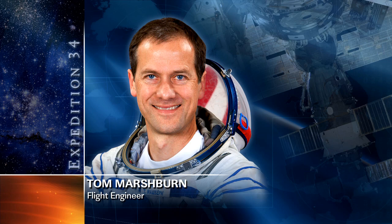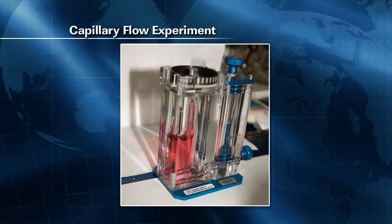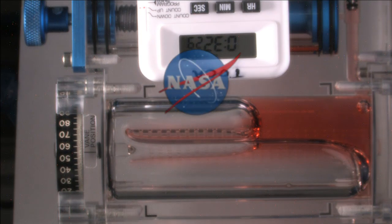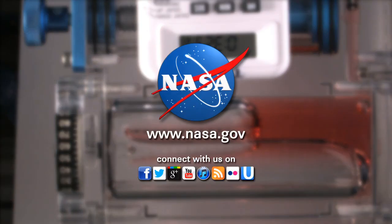Finally, Marshburn will be working with the capillary flow experiment today — a fluid physics experiment looking to investigate how various fluids move up surfaces in microgravity. The results are hoped to eventually improve current computer models used by designers on the ground as they continue to develop low-gravity fluid systems, and could potentially improve the fluid transfer systems for both water and fuel on future spacecraft.